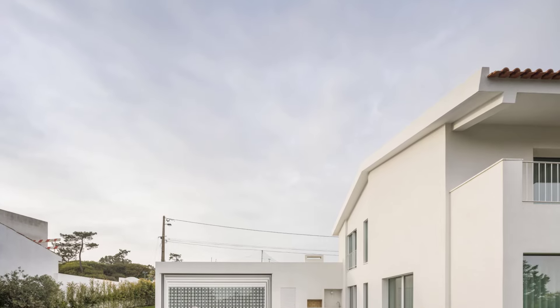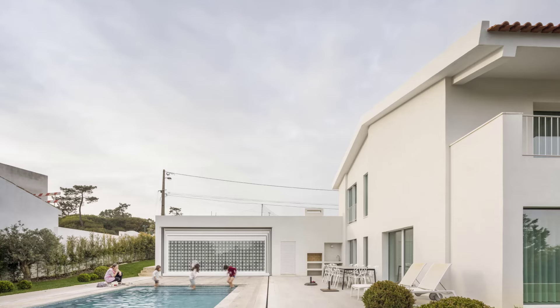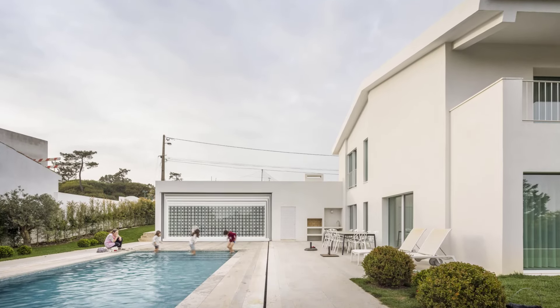With two floors, a swimming pool, a garage, and several outbuildings — including a game room and laundry area — the house has been transformed into a cohesive modern haven.